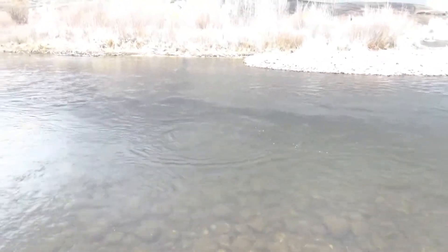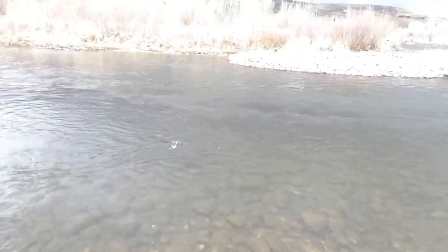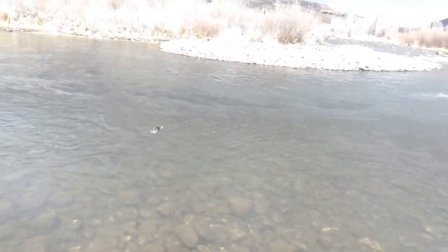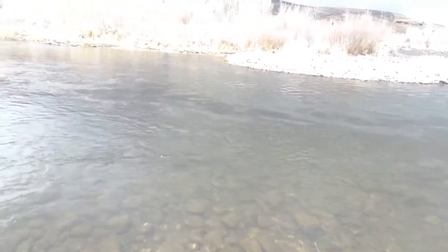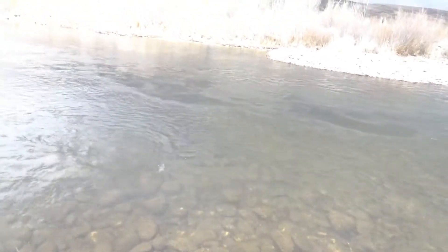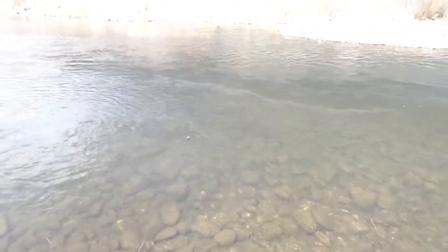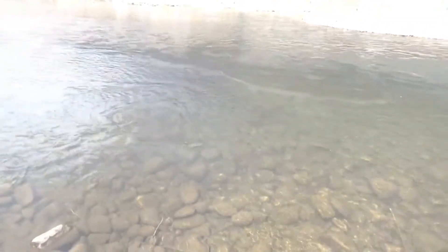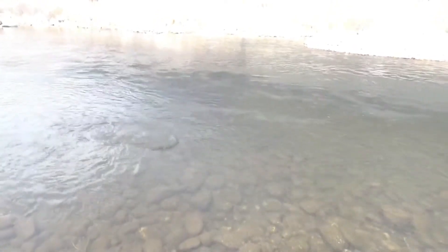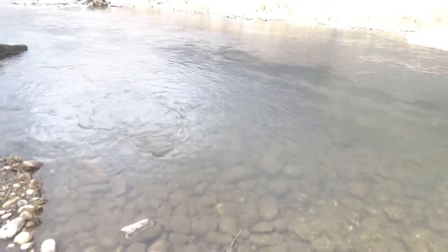Got one here on dry fly. About one o'clock they started to come up to midges and I put on a buffalo midge pattern — kind of a black foam small pattern, probably size 20. Picked up a nice little brownie here. I haven't had a lot of luck with nymphs this morning. I did hook up a nice fish on a little thread miracle midge, but that's been about it.